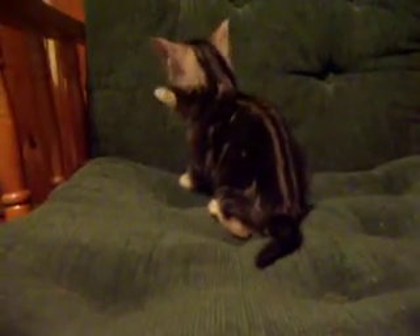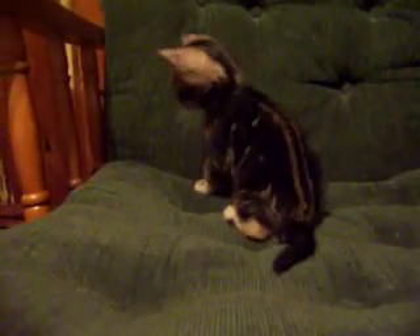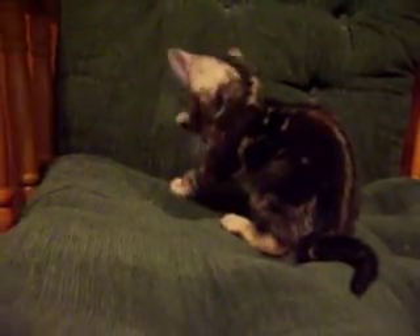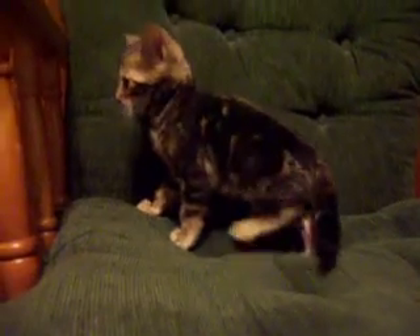As he's moving around you'll be able to see his pattern a little more as the light hits it. And this pattern is going to continue to develop until he's almost two years old. He'll get more and more of that brown color, that golden color, and more and more swirls.